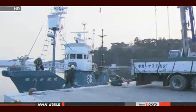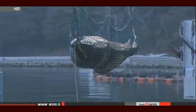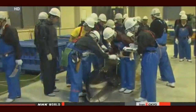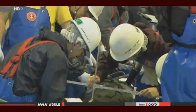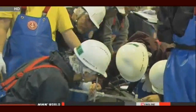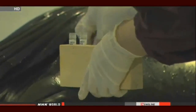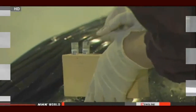The whalers caught one minke whale on Saturday and say they will examine the animal's stomach contents. The expedition will continue until early June. Last month, the International Court of Justice ordered Japan to suspend its whaling program in the Antarctic Ocean, ruling it did not qualify as scientific research. However, the decision did not cover the Northwest Pacific Ocean.